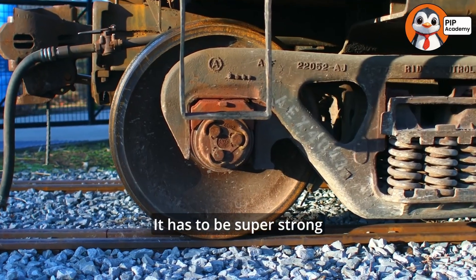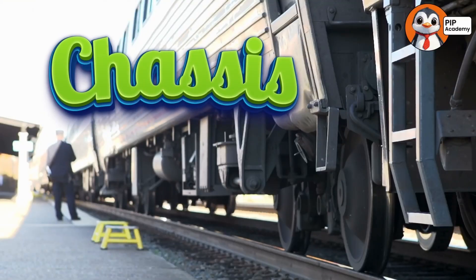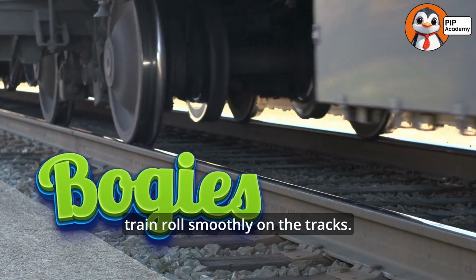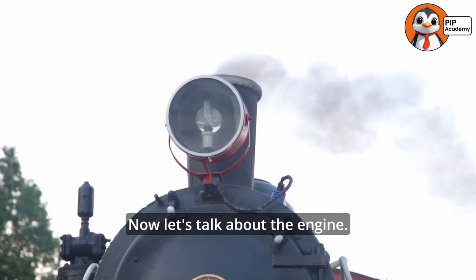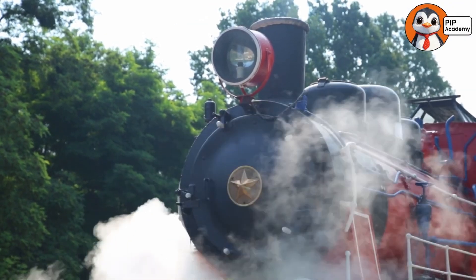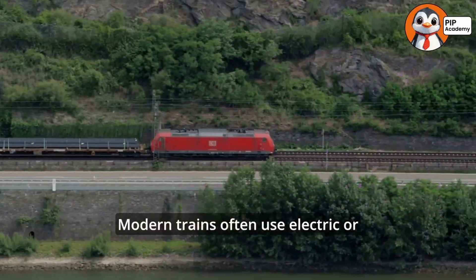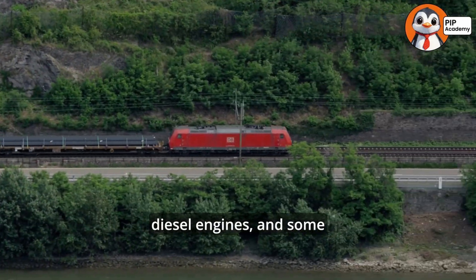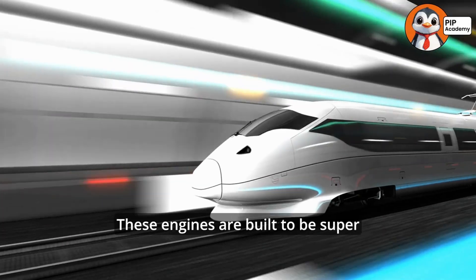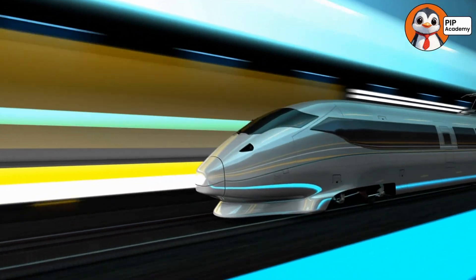It has to be super strong because trains are really heavy. Once the chassis is built, it's time to add the bogeys — the sets of wheels that let the train roll smoothly on the tracks. The engine is like the heart of the train; it gives the train the power it needs to move. Modern trains often use electric or diesel engines, and some even run on hydrogen fuel cells. These engines are built to be super powerful so they can pull tons of weight at high speeds.